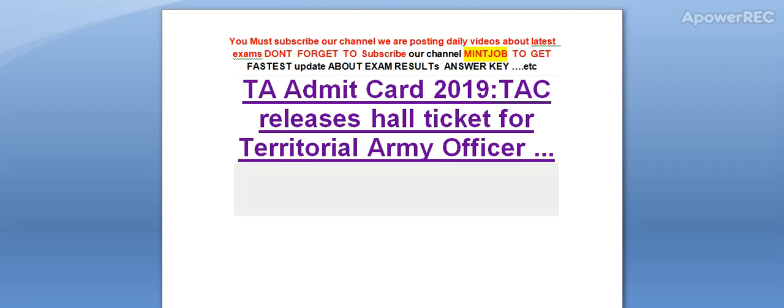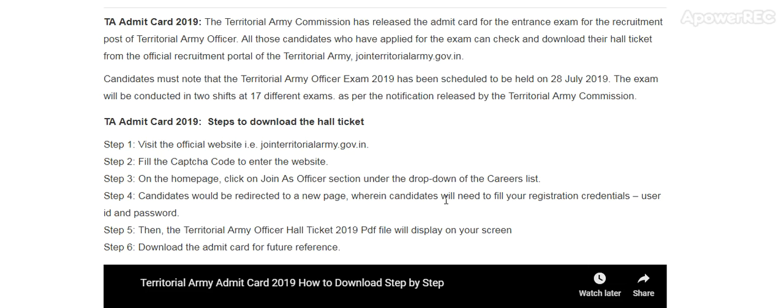Hi friends, you must subscribe our channel. We are posting daily videos about latest exams. Don't forget to subscribe to get latest updates about exam results. Today I am telling you about the TA admit card 2019 — TAC releases hall ticket for territorial army officer.